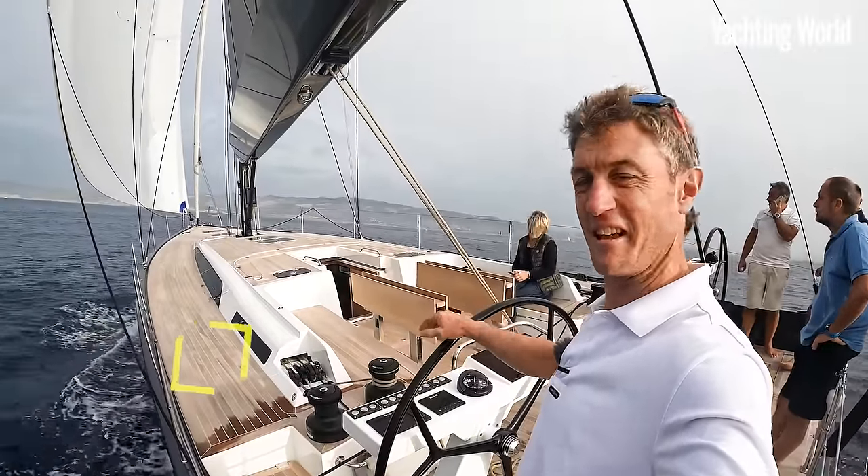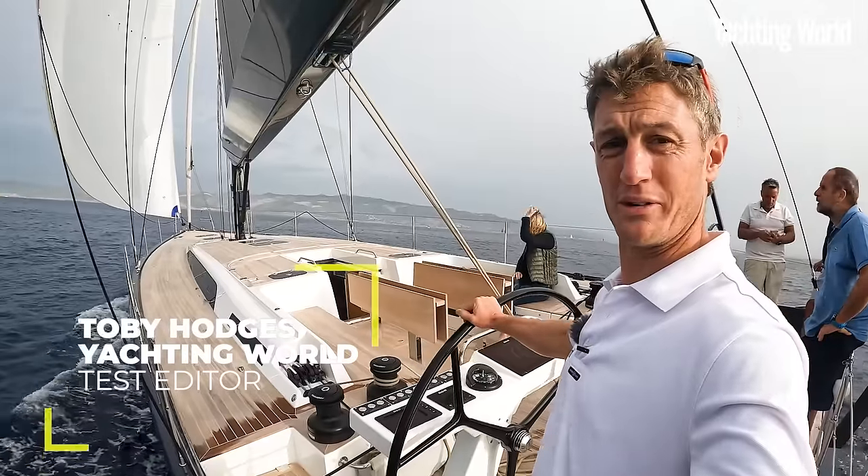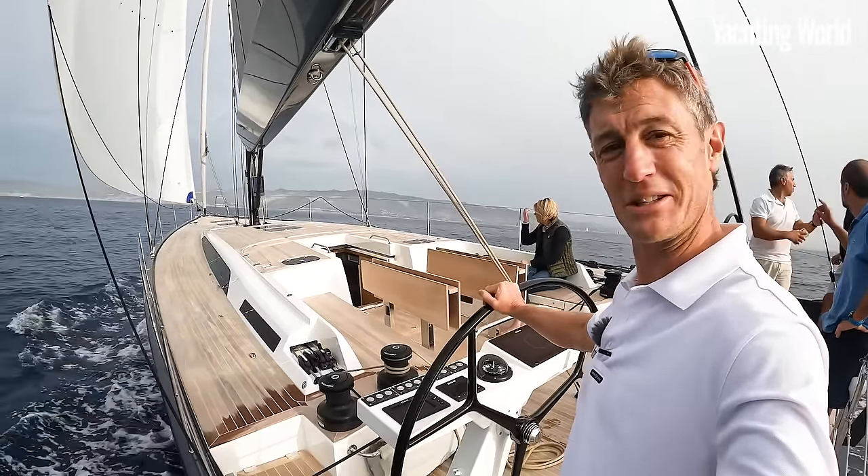Hi, I'm Toby Hodges. This is the Solaris 50, and this is what a 2022 modern performance cruiser looks like.